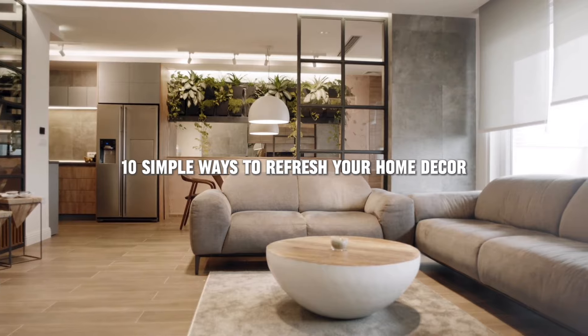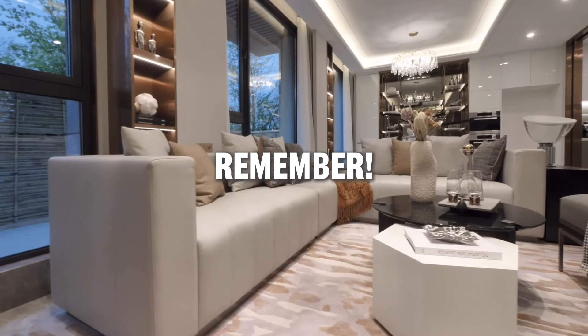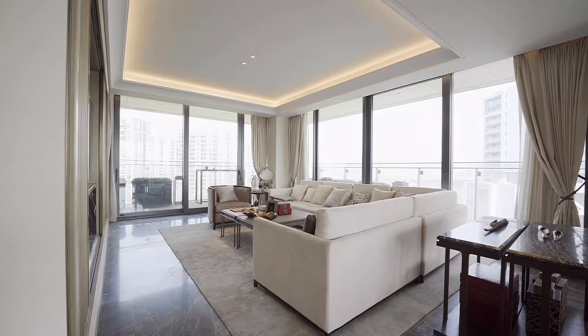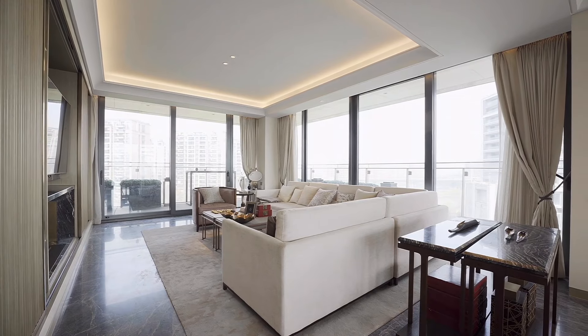And there you have it — 10 simple ways to refresh your home decor. Remember, you don't have to spend a lot of money to make a big impact. A few small changes can go a long way. Thanks for watching, and don't forget to like, comment, and subscribe for more home decor tips and inspiration.